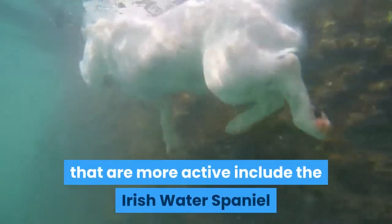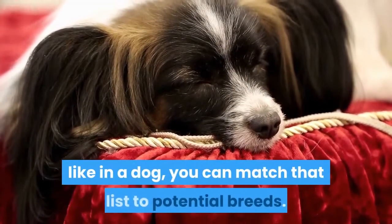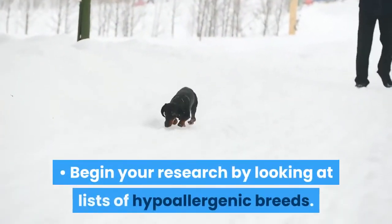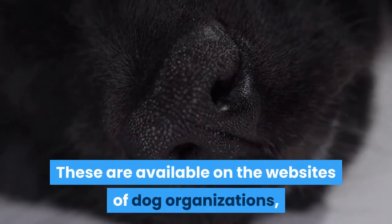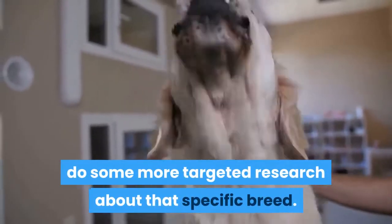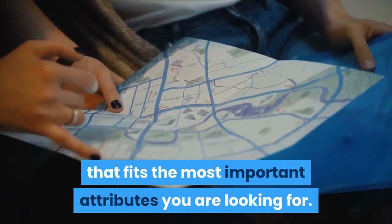Some hypoallergenic breeds that are more active include the Irish Water Spaniel and the Portuguese Water Dog. Do research on potential breeds. Once you have a list of the attributes you would like in a dog, you can match that list to potential breeds. Go online and do some research into what breeds are most hypoallergenic and what their other attributes are. Begin your research by looking at lists of hypoallergenic breeds available on the websites of dog organizations such as the American Kennel Club. Once you find a breed that might be right for you, do more targeted research about that specific breed. You may want to prioritize certain attributes over others so that if you can't find a dog that fits all of your desires, you can at least find one that fits the most important attributes.